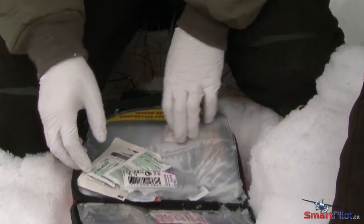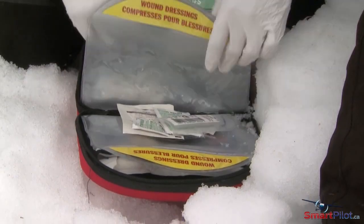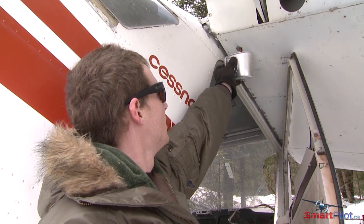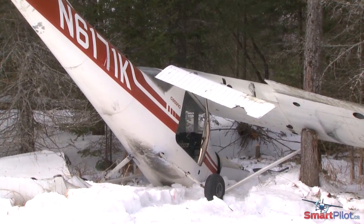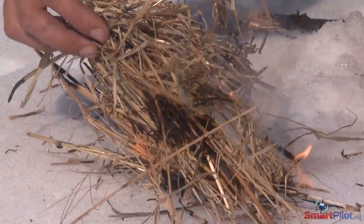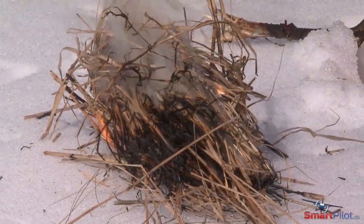Your first aid kit might possibly contain items that could serve as a substitute for tinder or fire starter. A small quantity of fuel from the aircraft will help in getting the fire started. Your aircraft contains a battery, which if not damaged during the landing, is a source of spark and is effective in igniting dry kindling or fuel. Just make sure that your ELT has an independent power source before you disconnect the battery and use it to start a fire.